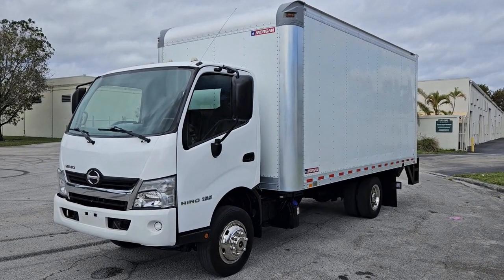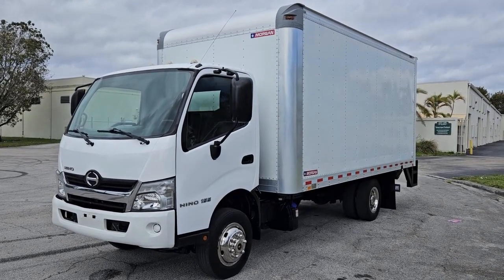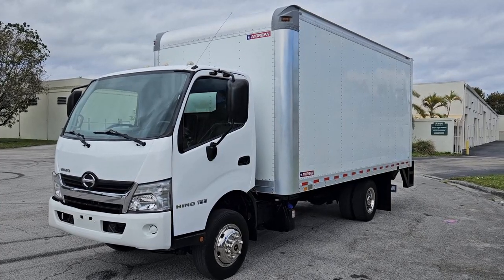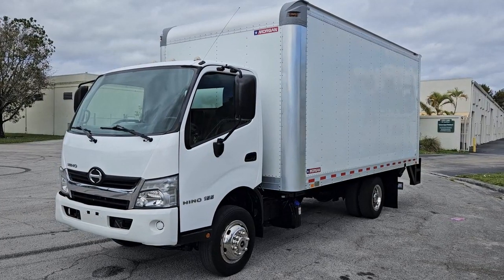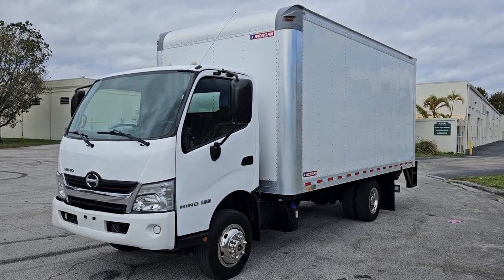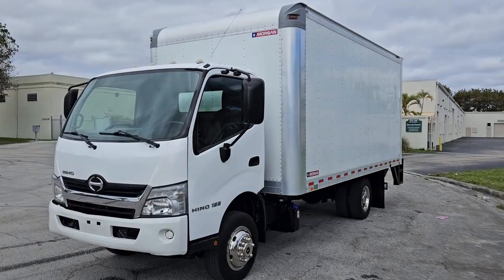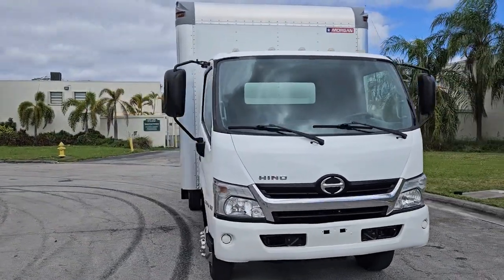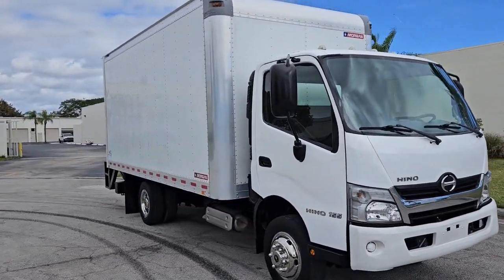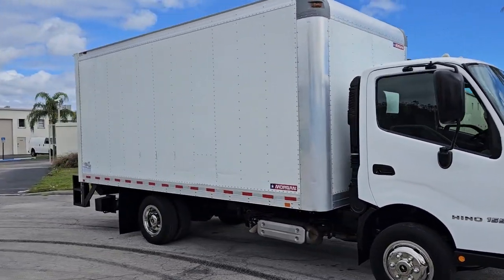That's going to conclude our video for this 2019 Hino 155. It's got a 2,000-pound capacity liftgate in the back, really in beautiful shape. If you have any questions please feel free to call 786-431-9046 or visit our website for more information at novaautosales.com.